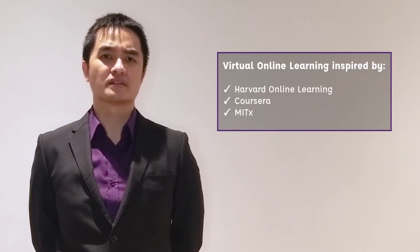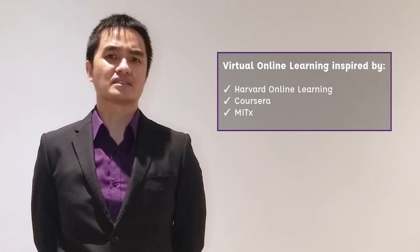The VOLT Program was unveiled to the Southville community after the lockdown was implemented, designed using best practices from leading organizations around the world such as Harvard Online Learning, Coursera, MITx, and others.